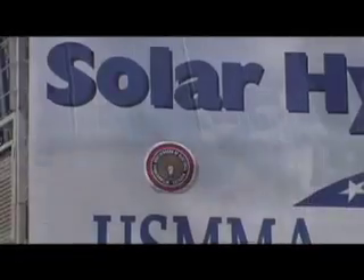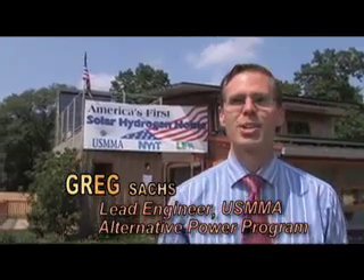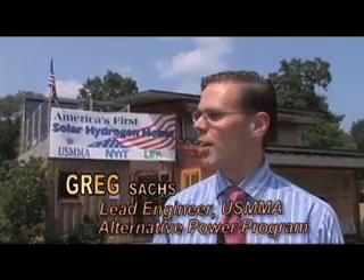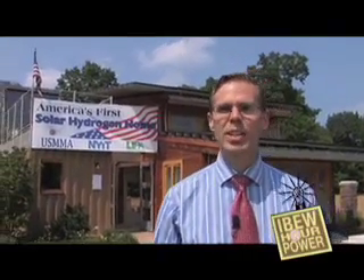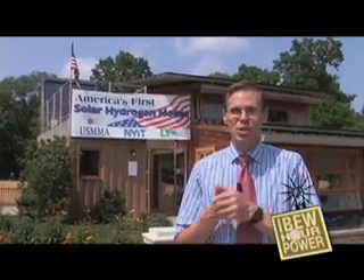Our cameras caught up with one of the guys responsible for all the bells and whistles. Hello, my name is Greg Sachs. I am the Program Manager for the Alternative Power Program here at the United States Merchant Marine Academy. What we have here is America's first solar hydrogen home. This home gets all of the energy it needs to operate purely from the sun. But what makes this house unique is that instead of storing energy in batteries, it actually stores energy in the form of hydrogen gas. Why don't we take a look inside?